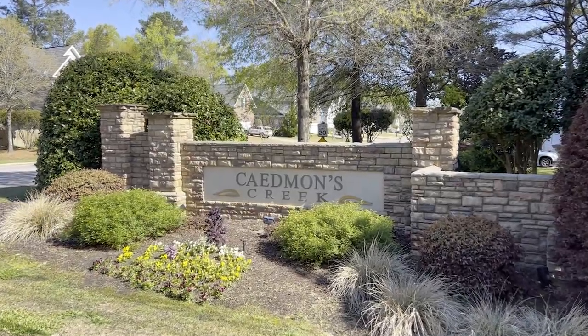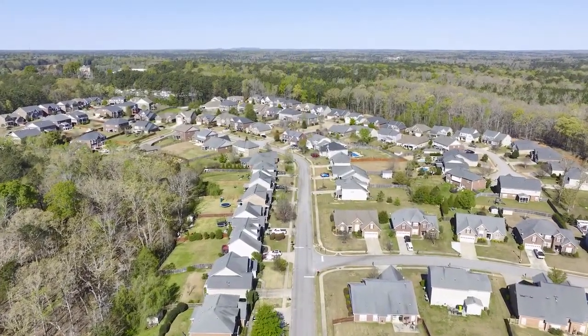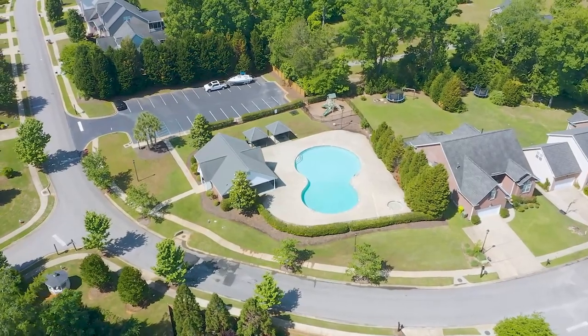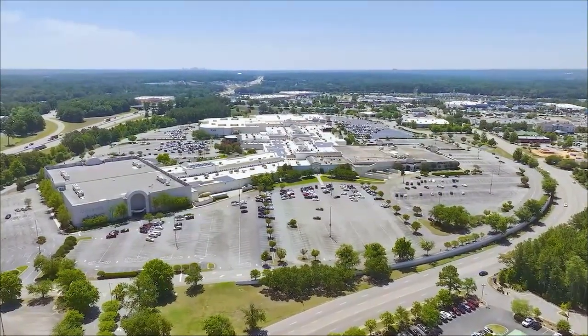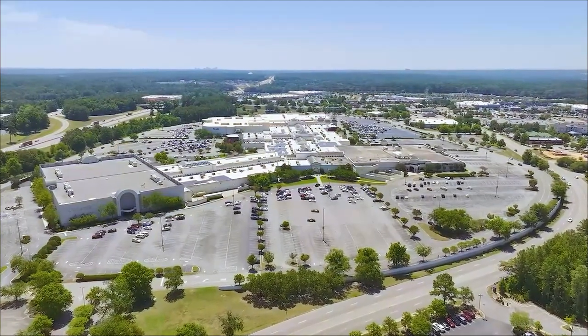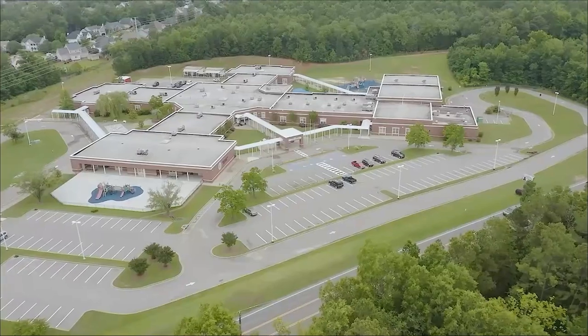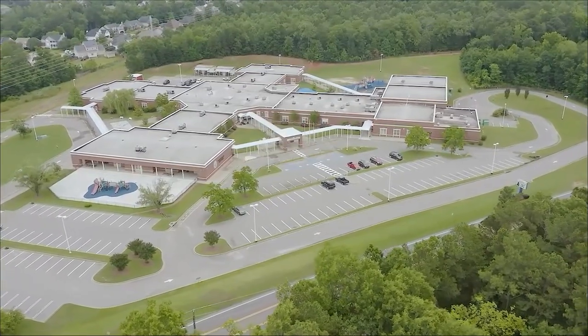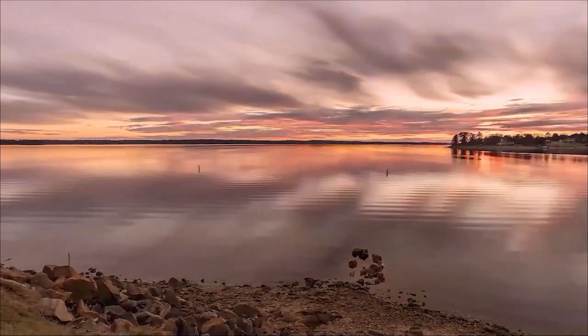Located in Irmo's sought-after Cademans Creek subdivision, this neighborhood is known for its quiet streets, sidewalks, awesome community pool, playground, and overall great location. Residents of the Irmo community are surrounded by an abundance of shopping, dining, and entertainment destinations like Columbia and a mall located just minutes away. Irmo is also known for its excellent educational facilities and an abundance of recreational destinations and gorgeous public parks.